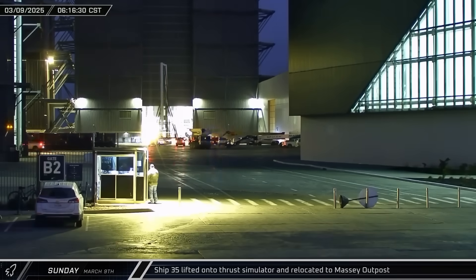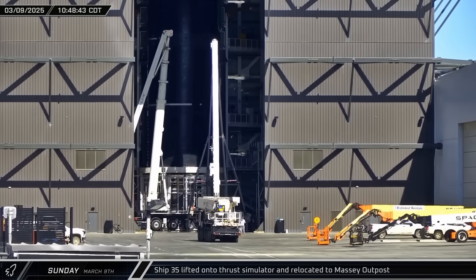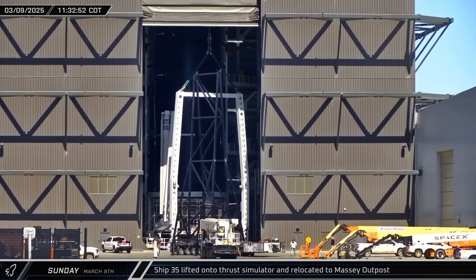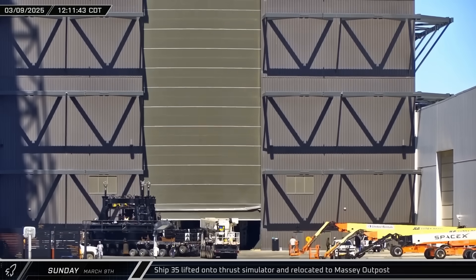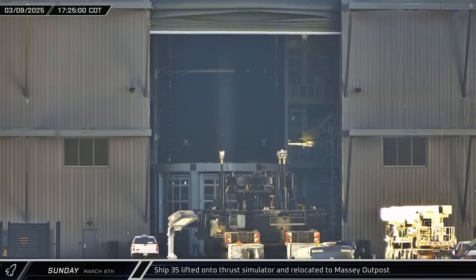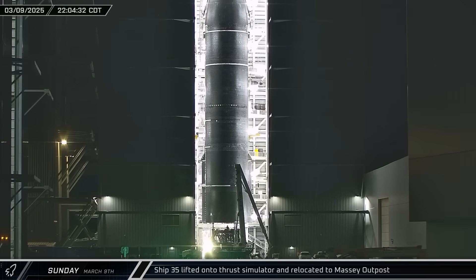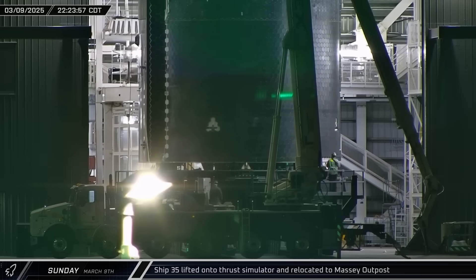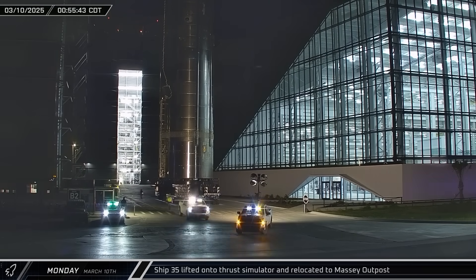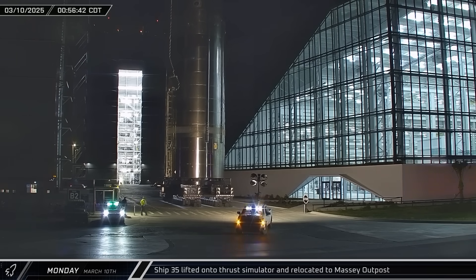First thing on Sunday morning, a Block 2 ship lifter was brought over to Megabay 2 from the Sanchez site. Eventually, the lifter was taken into the building, attached to one of the bridge cranes, and lifted off its stand. The ship cryoproofing stand was brought over and staged outside the bay, then taken inside later that afternoon. Several hours afterwards, Ship 35 was lifted off one of the workstands and placed onto the awaiting cryoproofing stand. Then, as the calendar flipped over to Monday, the ship headed out of the build site and rolled up Highway 4 towards the Massey outpost.